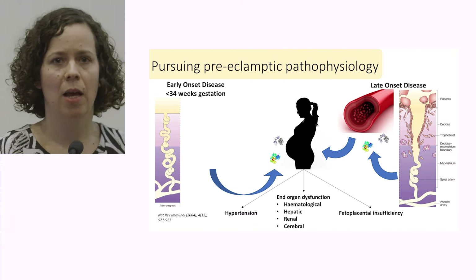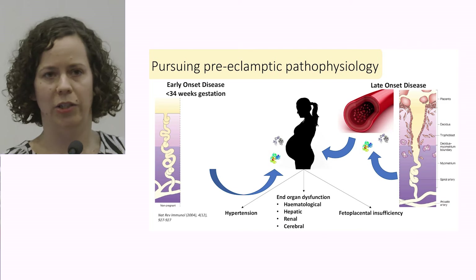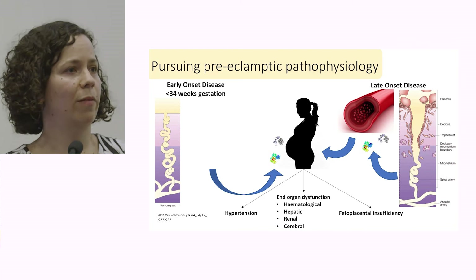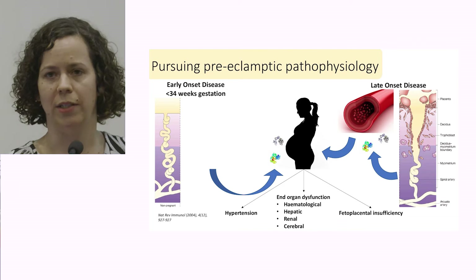We also see that this placenta releases a number of factors into the maternal bloodstream. Some of these — which we are increasingly understanding — are anti-angiogenic proteins: soluble FLT1 and soluble endoglin. These go on to cause widespread endothelial dysfunction within the maternal vascular system, which is then what we're able to detect clinically as the features of preeclampsia: hypertension, significant end-organ dysfunction, and evidence of fetoplacental insufficiency, mainly in the form of growth restriction.